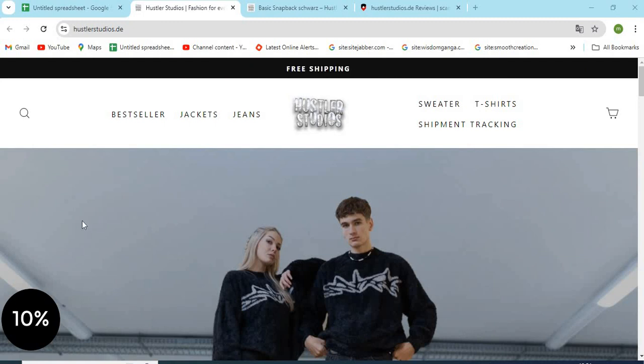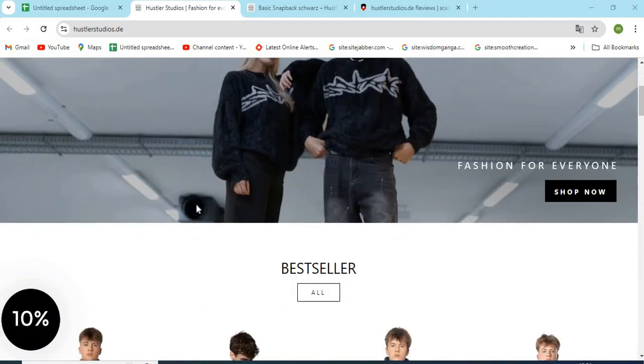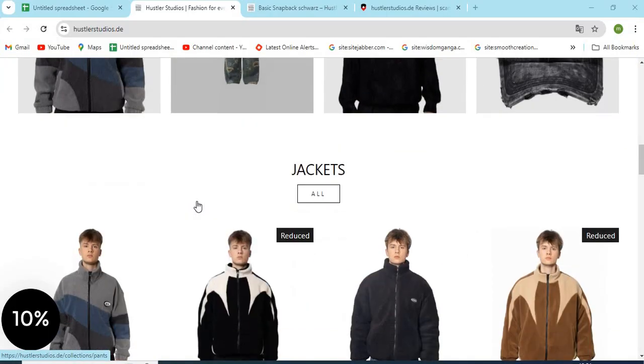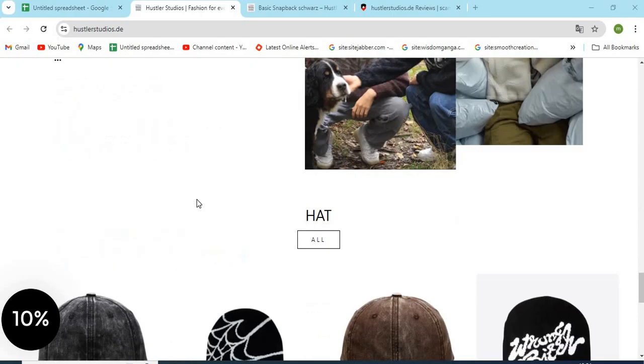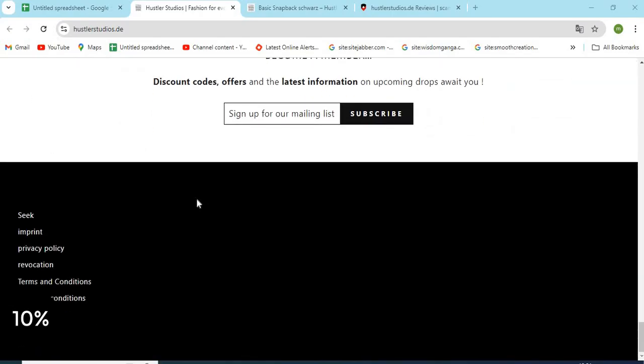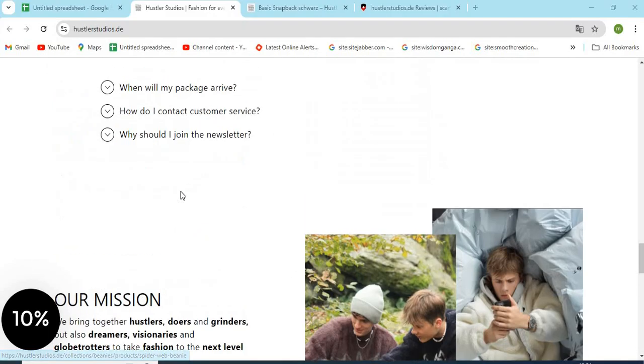Hello friends, welcome to our channel MN Entertainment. In this video we are discussing Hustlers Studios DE website and whether it is a good or a safe website for online shopping. Hustlers Studios DE is an online shopping store that sells different types of products online. Before purchasing anything, you need to check a few points that are mentioned in this video.